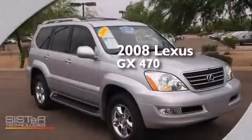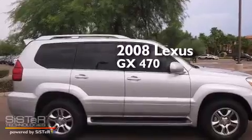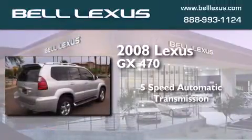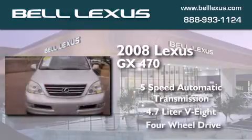This is a certified pre-owned 2008 Lexus GX470. This SUV has a 5-speed automatic transmission, a 4.7-liter V8, and the added capability of 4-wheel drive.